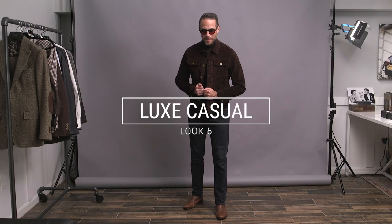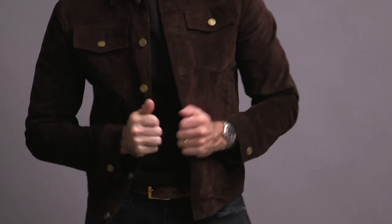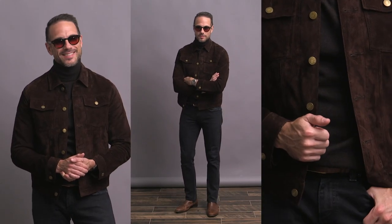I am cheating a little bit here with this look — those are black jeans, but I just love how they pair with this jacket. It's a suede trucker jacket, which will be available in our Michael Andrews collection, not far off from launching. I paired that with the same turtleneck from look three. More contrast down below with the Chelsea boots, and then a really cool pair of sunglasses by Moscott.